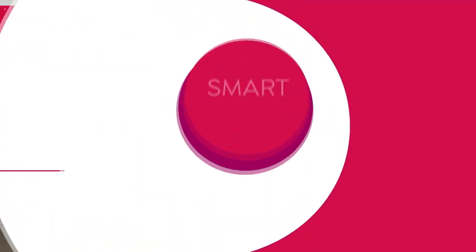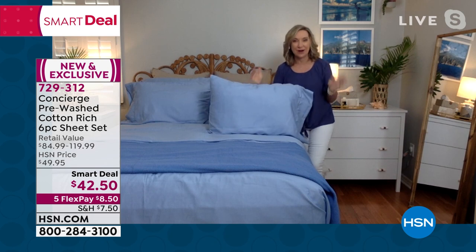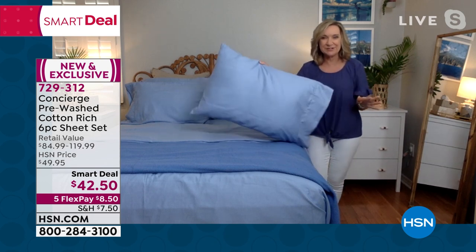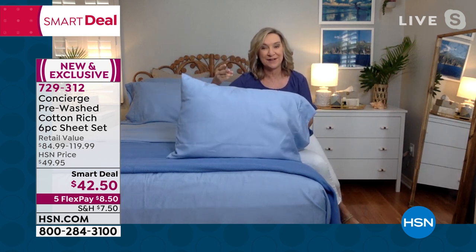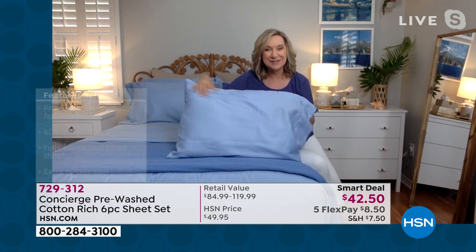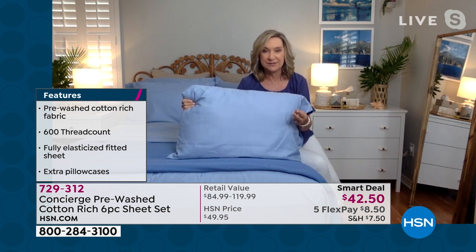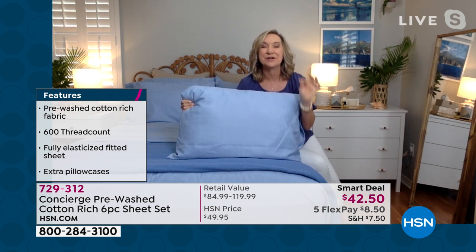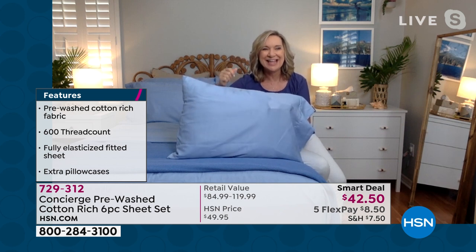We debuted them yesterday and they were so popular. This is actually a tri-blend — the first time we've ever done a tri-blend sheet. They're cotton, microfiber, and Modal. So you've got that natural breathability of cotton, we infuse microfiber so they're easy care and wrinkle resistant, and then we added Modal, which is very similar to bamboo — from a cellulose fiber, it's really silky and cool. We also pre-washed these so they're soft when you get them out of the package. We did a 600 thread count, which is the high-end luxury — they're going to last a long time.